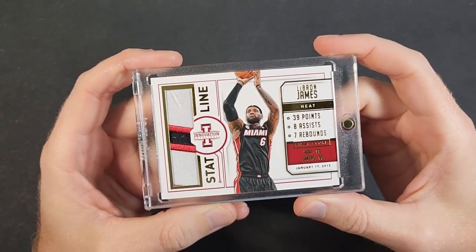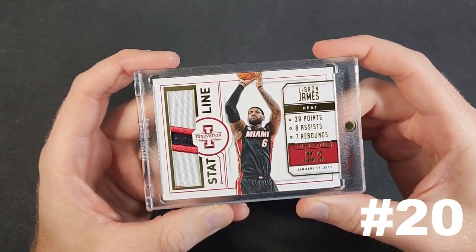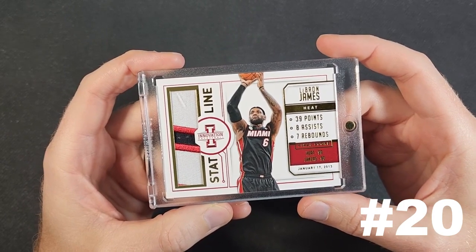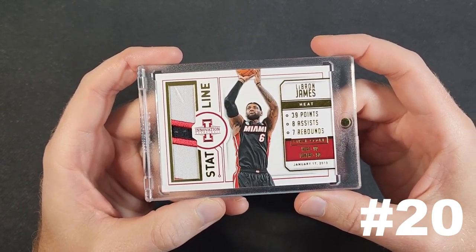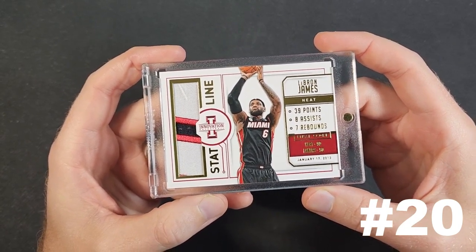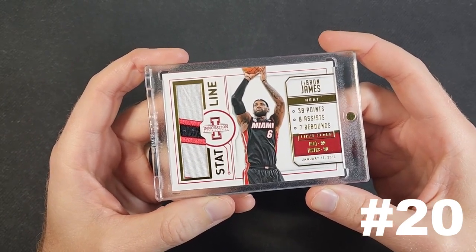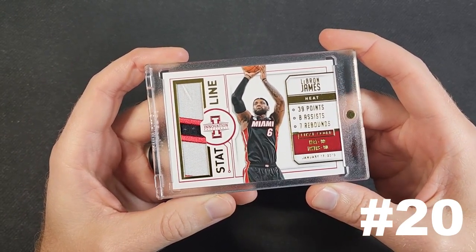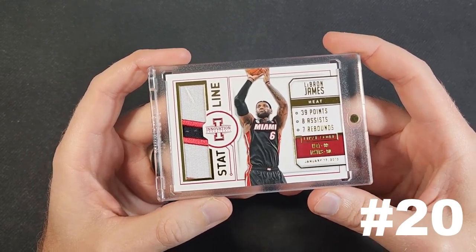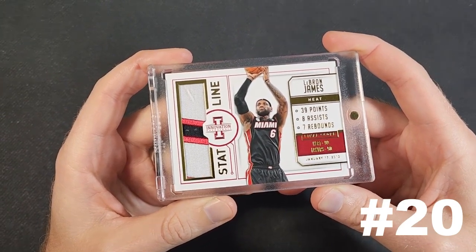Card number 20 is a 2013-2014 Panini Innovation Stat Line Prime Patch of LeBron James, numbered 17 out of 25. I've seen a couple times recently where people have asked: does Panini have a set where they say exactly where a relic came from? Some of that is a result of the recent rookie relics that are unworn, and the answer is yes — they've had multiple sets like that over the years, one of them being Panini Innovation.